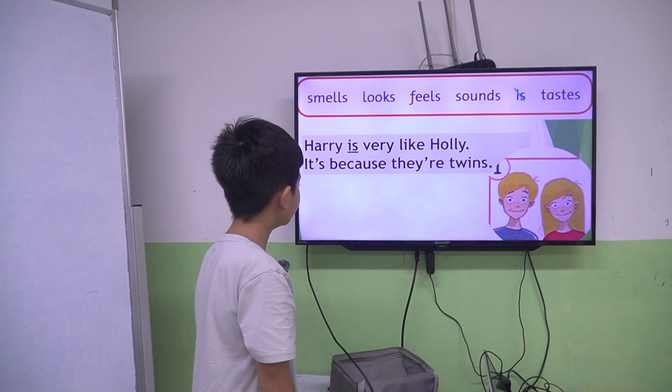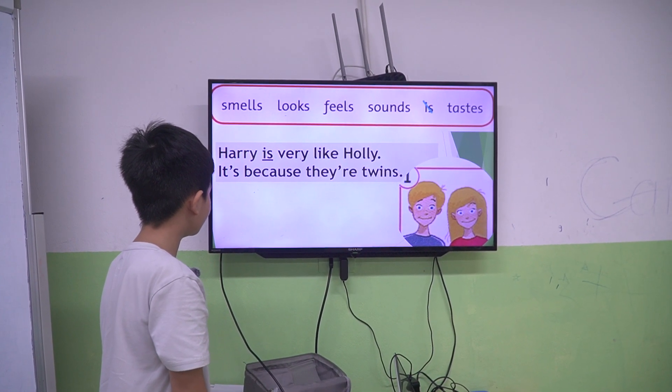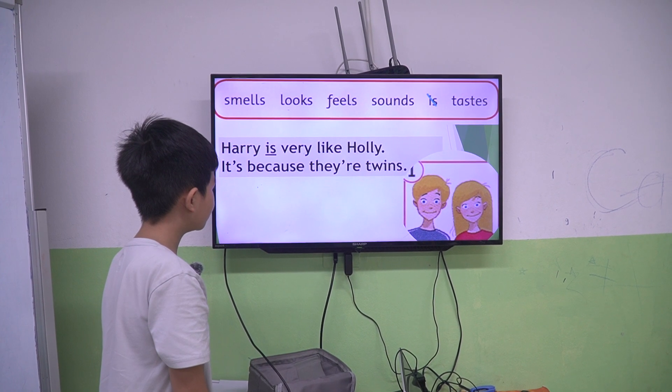Harry is very like Holly because they're twins.